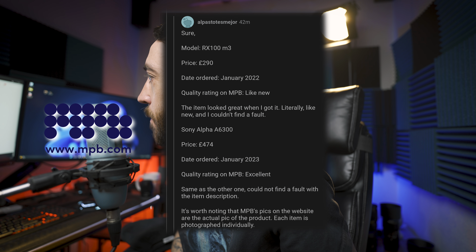The next Reddit response was from an MPB buyer who ordered a Sony RX100 Mark III for £290 in 2022 — it looked literally like new. Also an A6300 for £474, ordered January 2023, rated excellent — could not find a fault with the item description. It's worth noting that MPB photographs each item individually, which is not the case with KEH. KEH uses a reference image of the product, not the actual item you'll receive.